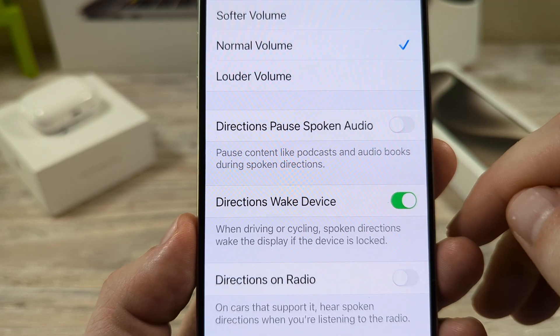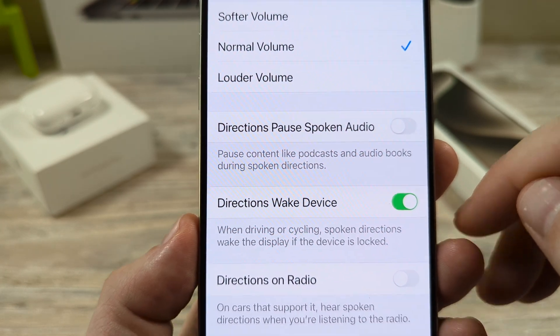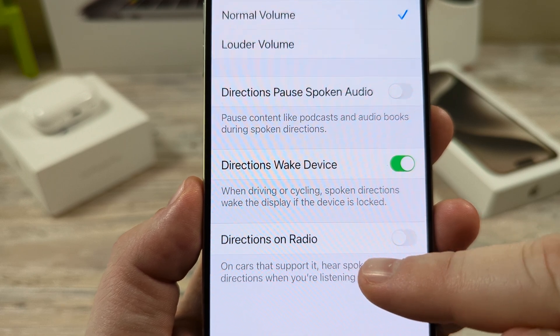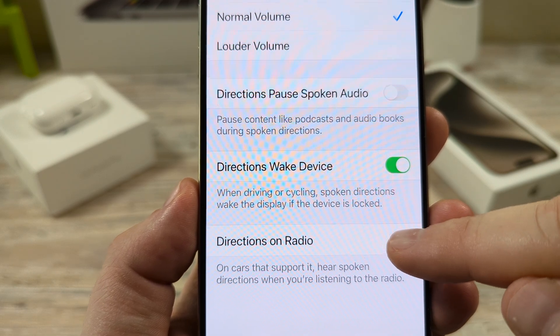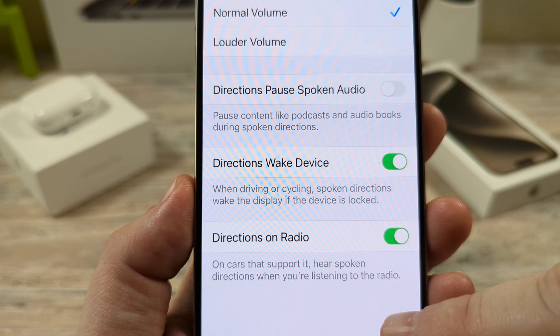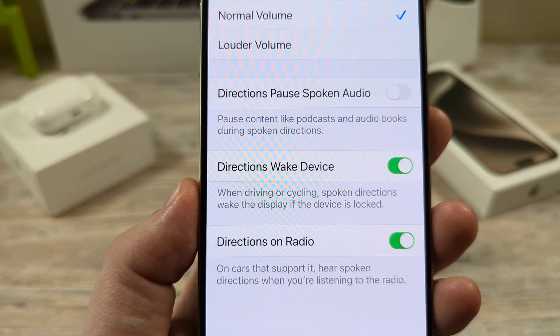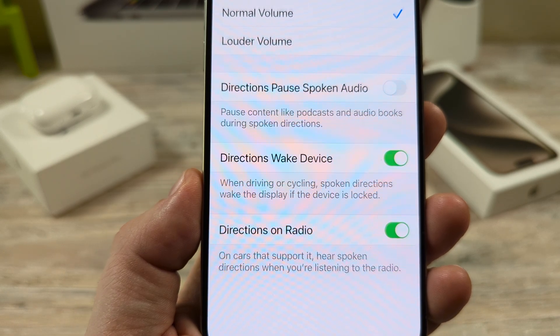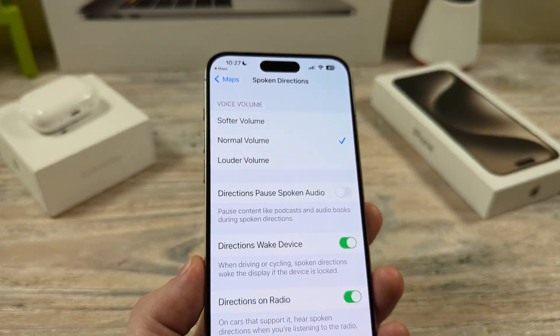Then scroll down until you see the option for Spoken Directions. After you tap on Spoken Directions, you're going to see an option for Directions on Radio. Simply toggle this to on, and then you should be able to listen to the radio while simultaneously also listening to the directions from Apple Maps.